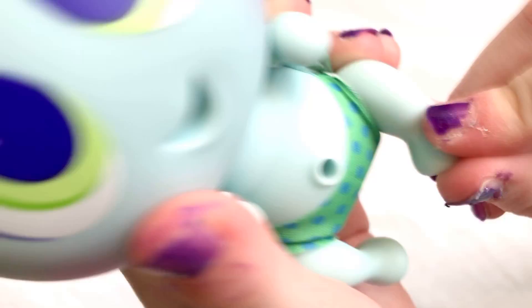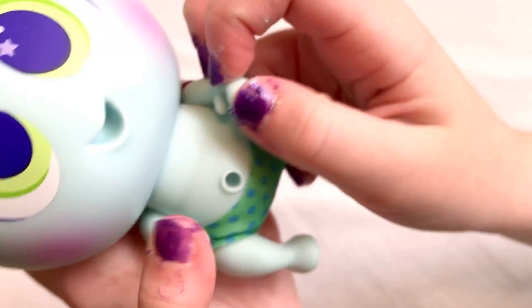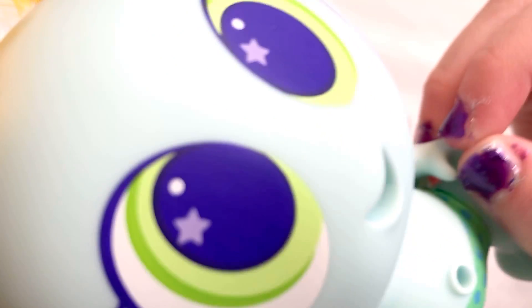He has kind of a chubby belly and the cutest arms and hands, they're adorable. And his head moves, he has the cutest mouth.